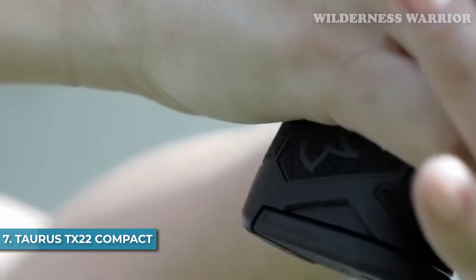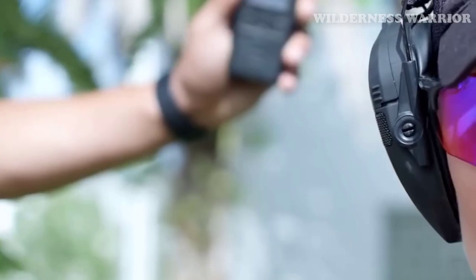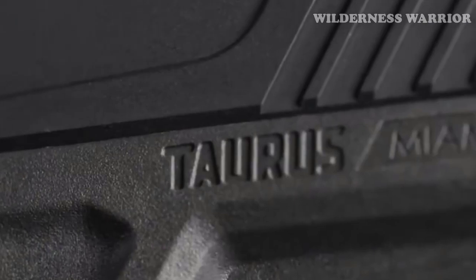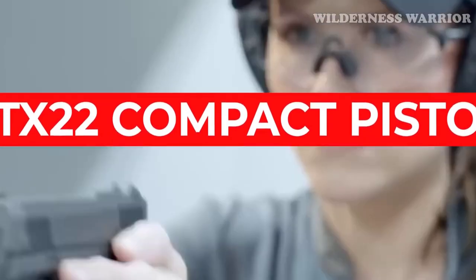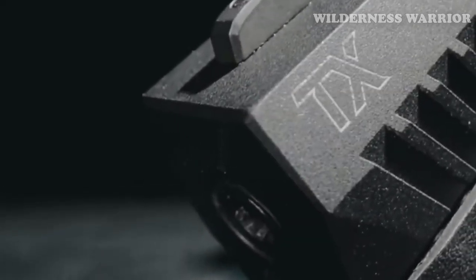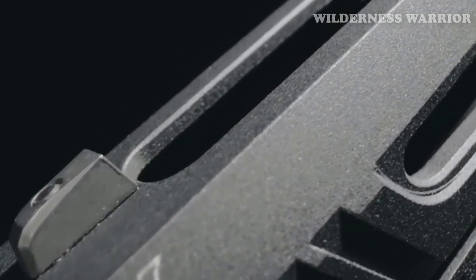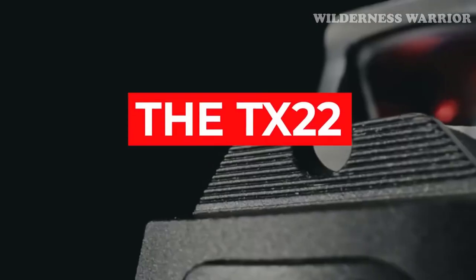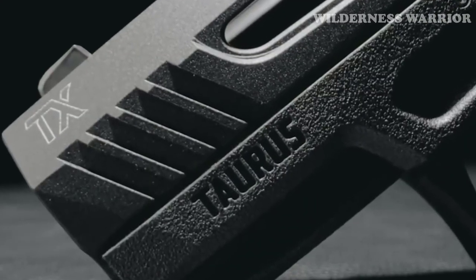Number 7: Taurus TX-22 Compact. The Taurus TX-22 Compact is making a name for itself as an ideal choice for an everyday carry sidearm. It has a compact size of 6.7 inches in overall length and weighs only 16.5 ounces when unloaded. It also has a 13-round staggered-column magazine, a threaded barrel, and an accessory rail in front of the trigger guard. The TX-22 Compact features a performance trigger system that helps increase your accuracy and makes shooting a real joy, along with comfortable textured grips and an easily accessible safety and magazine release.